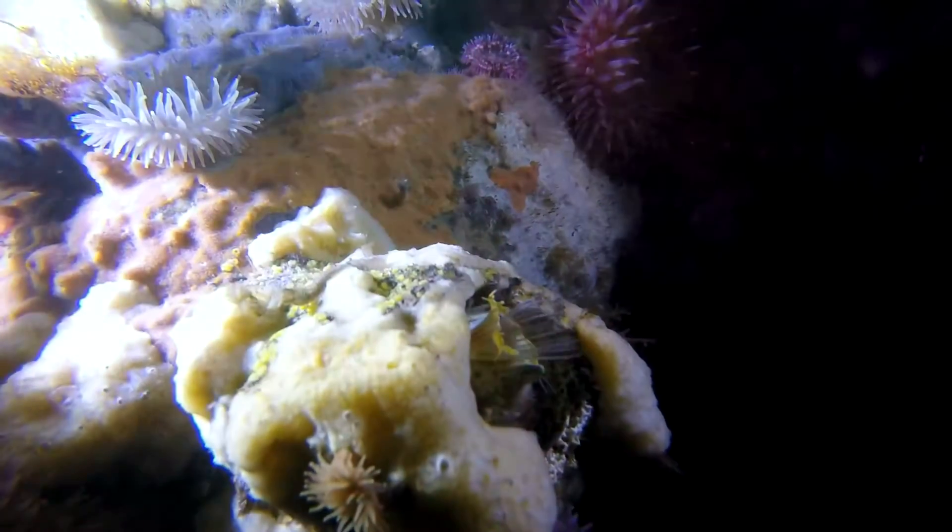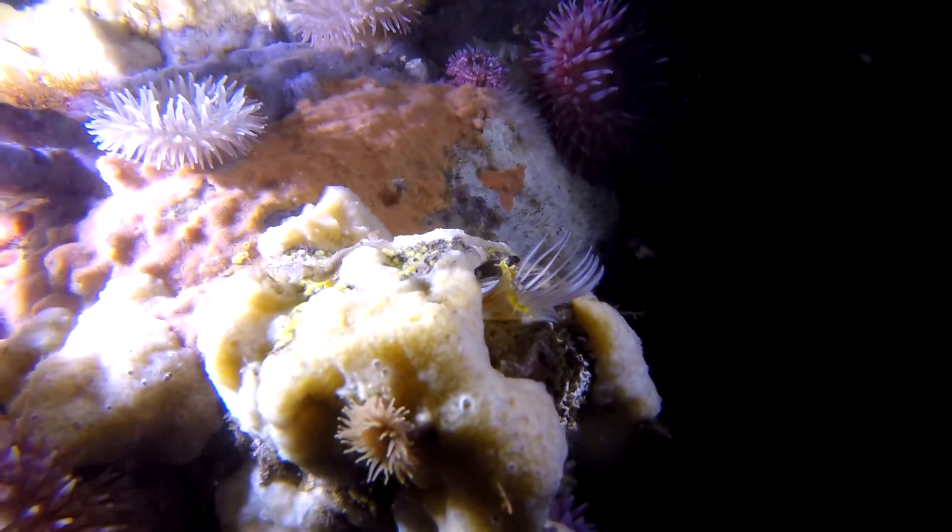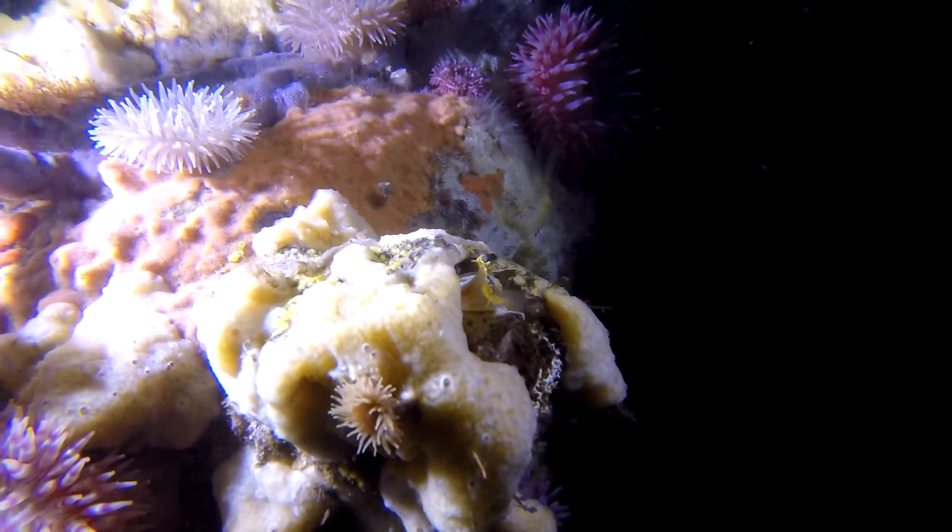We found interesting combinations of creatures, such as this anemone growing on a sponge, growing on a barnacle.